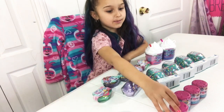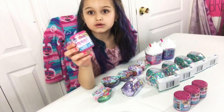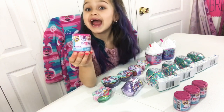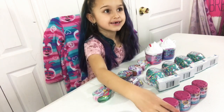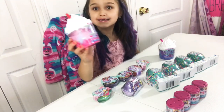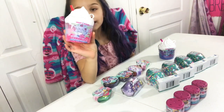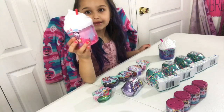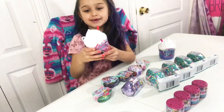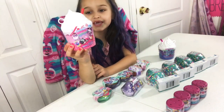And the last thing I'm going to open are these — My Little Pony Squishies. They're really stretchy and squishy. I have four of those. These have a cupcake holder, and you can pretend like you're drinking it. These are called Smushies — they have a little smushy character inside.